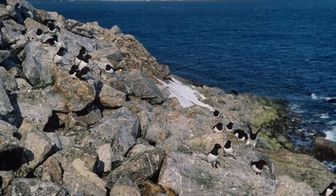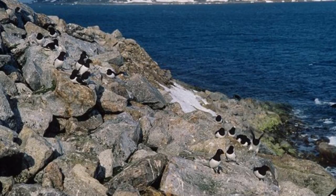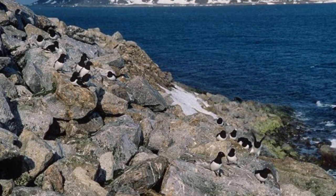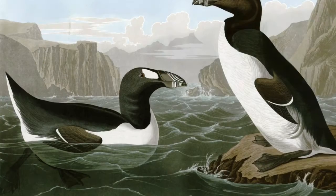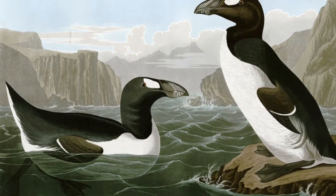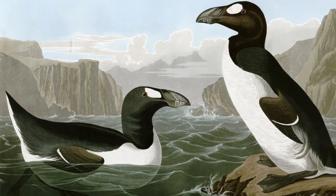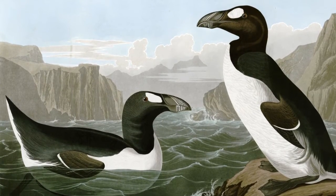The Great Auk is found in cold North Atlantic coastal waters off Canada, the Northeastern United States, and Northwest Europe. While it is unknown when the Great Auk officially evolved into existence, remains from 75,000 years ago were found in Gibraltar, and they are depicted in numerous Stone Age paintings.